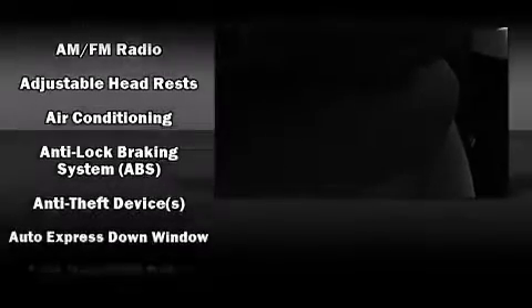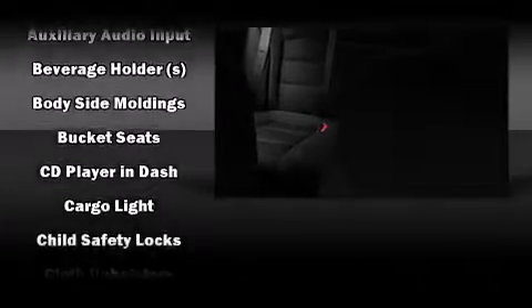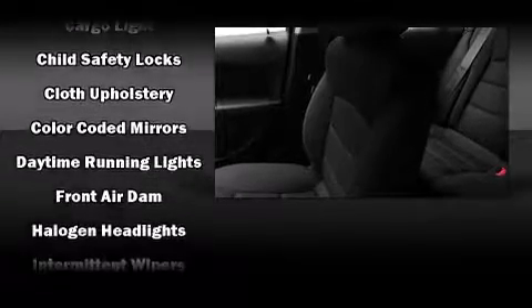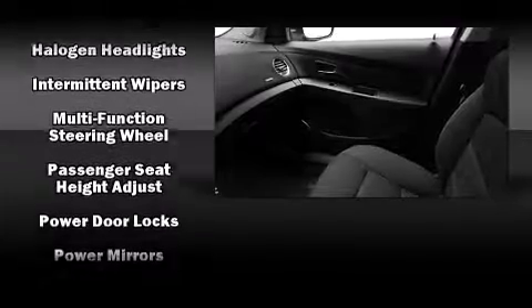Top features include front bucket seats, delay-off headlights, a trip computer, and remote keyless entry. Chevrolet also prioritized safety and security with features such as dual front impact airbags with occupant sensing, and front and rear side impact airbags.